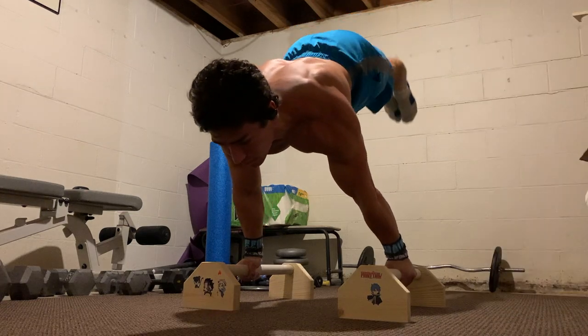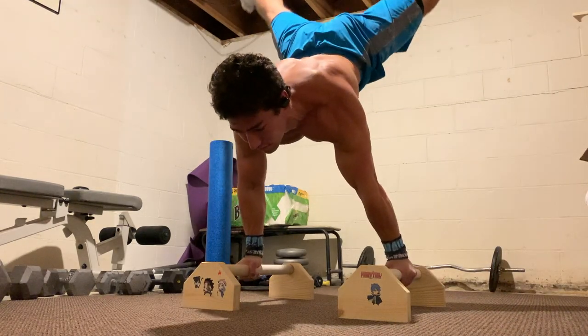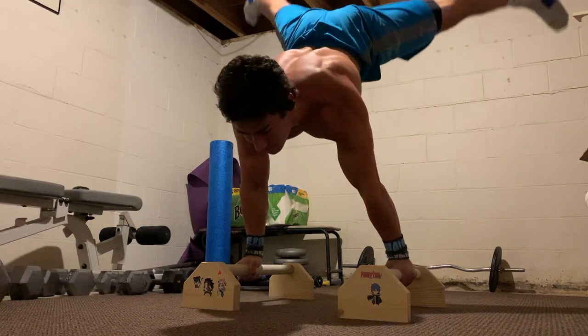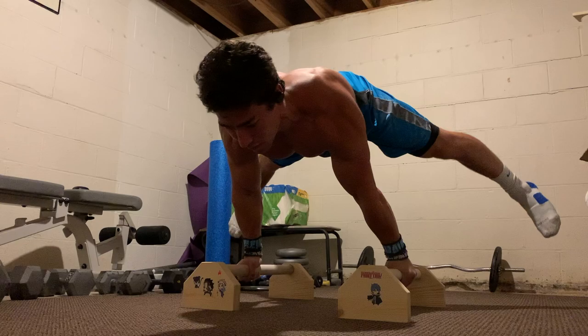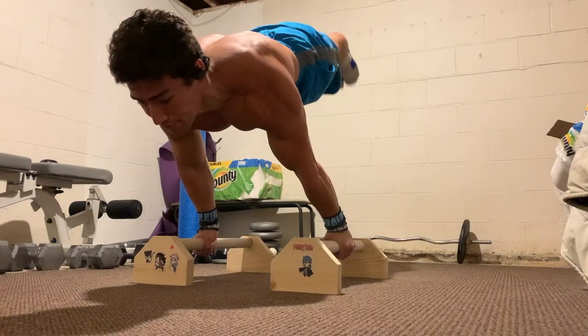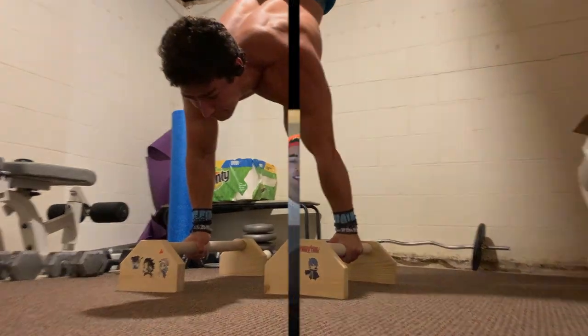When I was starting training for the planche, my goal was just to hold it for like three seconds. I never thought that I would really be doing push-ups, pressing, and just all the crazy stuff that I'm actually doing now and working on. So for that, I love the planche.